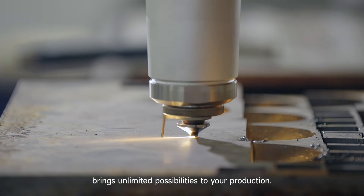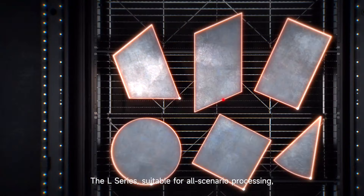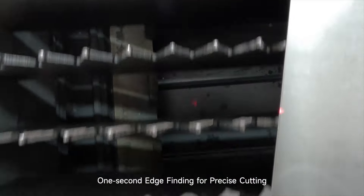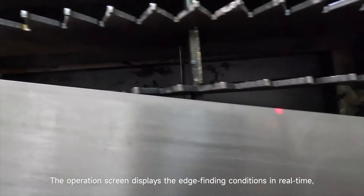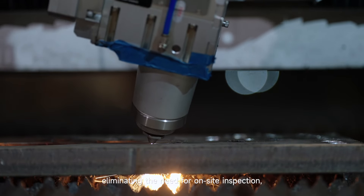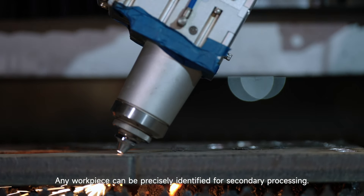The L-Series, suitable for all scenario processing, also boasts multiple intelligent cutting-edge technologies. One-second edge finding for precise cutting: the operation screen displays the edge-finding conditions in real time, eliminating the need for on-site inspection — safe and worry-free. Any workpiece can be precisely identified for secondary processing.